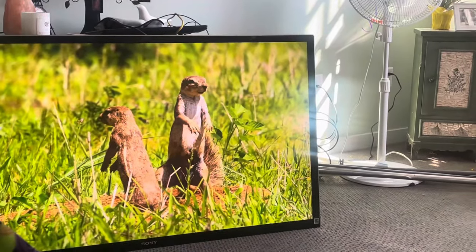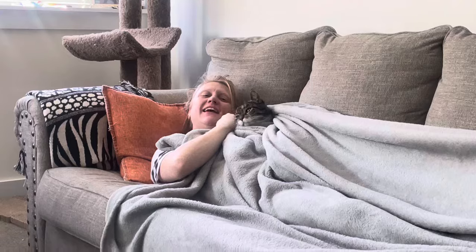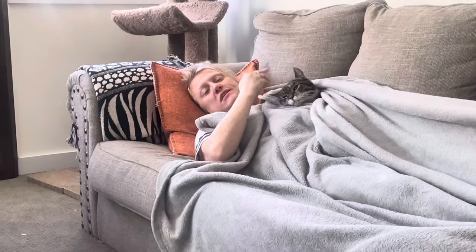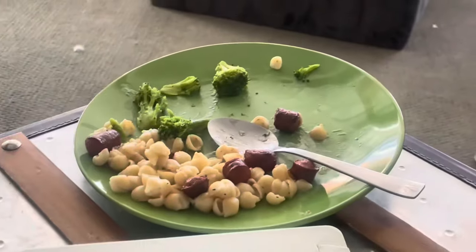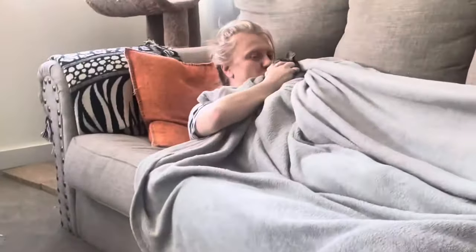We're watching Wild Animal Babies — I think that's what it's called, something like that. We just had lunch: truffle mac and cheese with some broccoli and 100% all-beef hot dogs fried up with the truffle mac and cheese — that's how we do it. It was good.